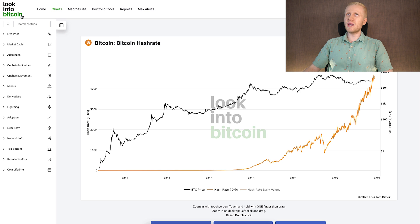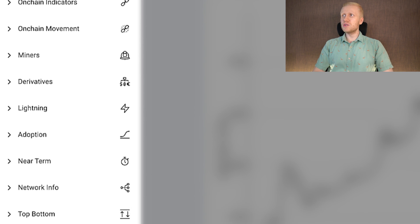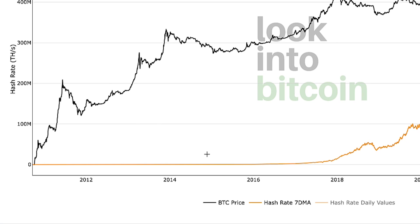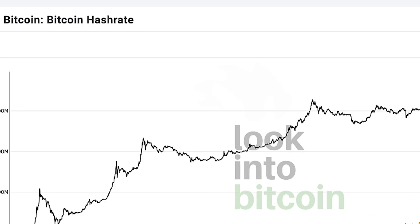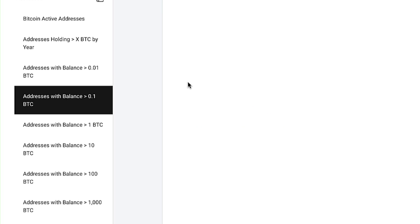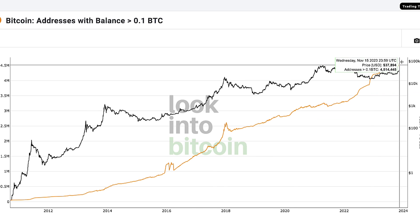If you are interested in seeing some data, I recommend this free website called Look Into Bitcoin, where they have a lot of charts for 100% free — I'm not sponsored by them in any way, I simply find it helpful. You can see, for example, the Bitcoin hash rate: in the past it was really low, but it has been skyrocketing year after year. And looking at Bitcoin addresses with a balance of at least 0.1 BTC, you can see it's growing and growing. When you put all these metrics together, you understand the price of Bitcoin will keep going higher, so get more Bitcoin regularly.